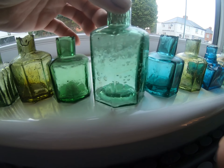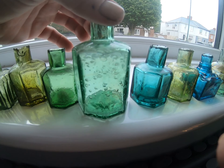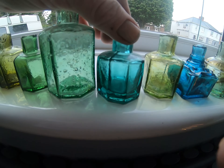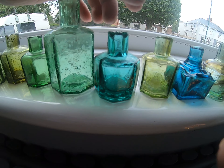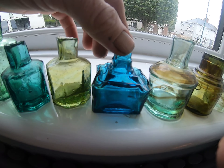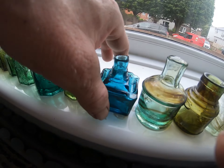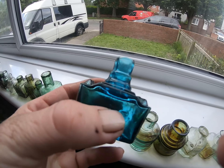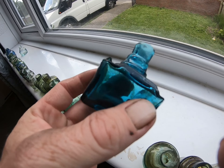There's a nice greeny bubbly large size one. There's a teal colour. Now this is probably my favourite one though - the colour of this is just like something I've never seen in a bottle. That is real teal. Beautiful, that.